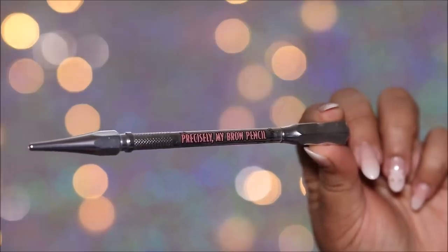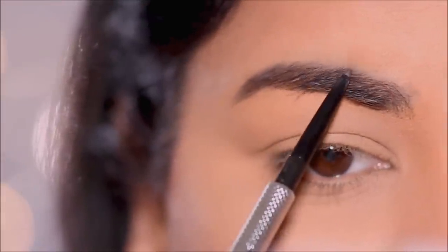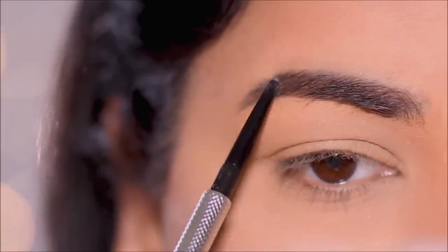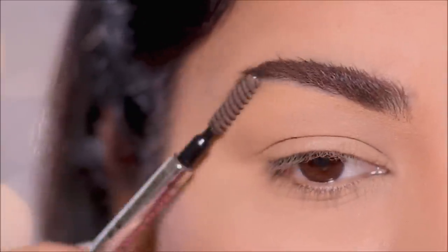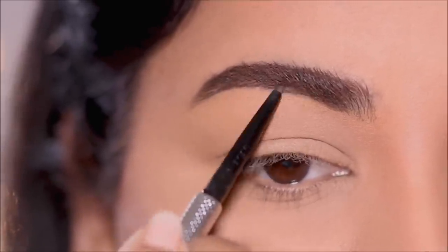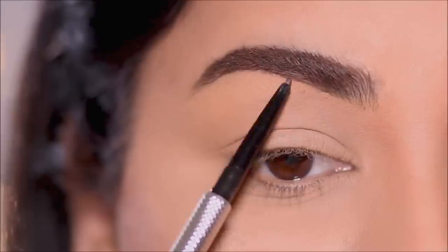Starting with the brows, I'm going to use the Precisely My Brow pencil by Benefit Cosmetics in shade 4.5 — just filling in sparse areas to keep them looking as natural as possible. Today's eye makeup is going to be super easy and sultry, and especially helpful if you have hooded eyes, because we'll be doing a smoky liner as opposed to a regular liner which can interfere with your hood and look distorted.